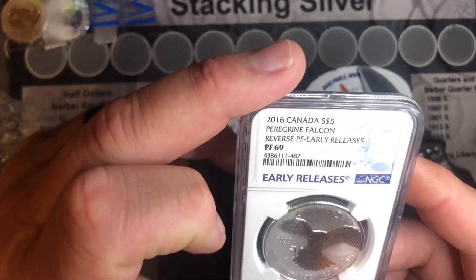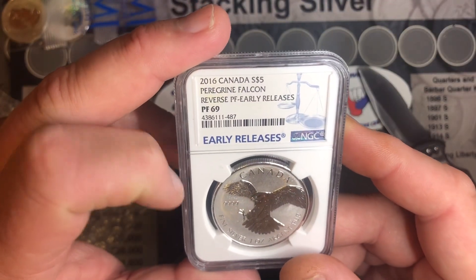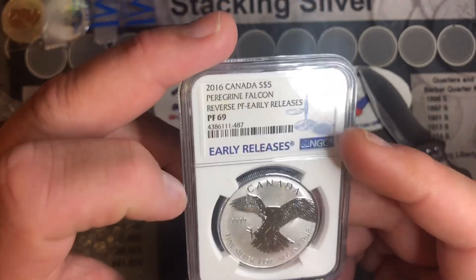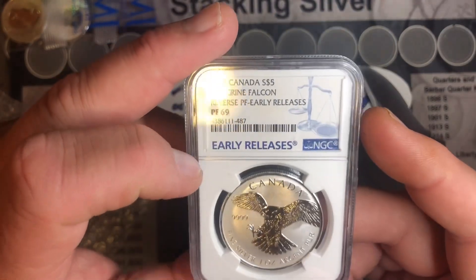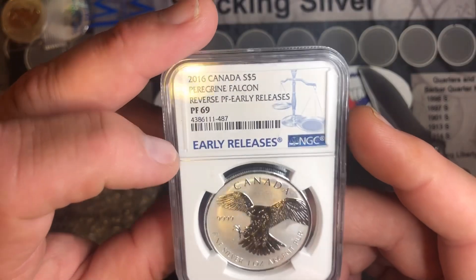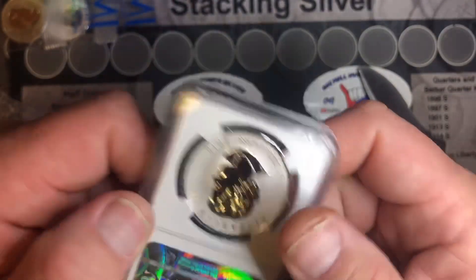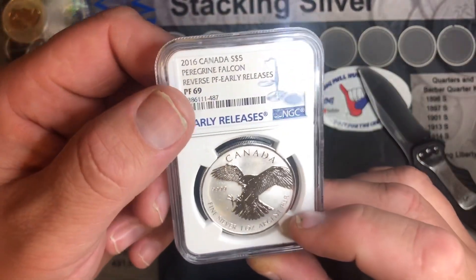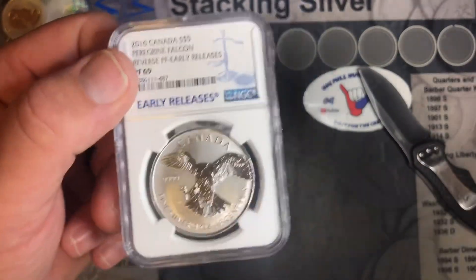The next one I got was a 2016 Canada $5. Look at this — the Falcon Reverse Proof, Early Release, Proof 69, NGC. Very pretty. Wow. It is a stunner. Unbelievable. I'll bring you back in.